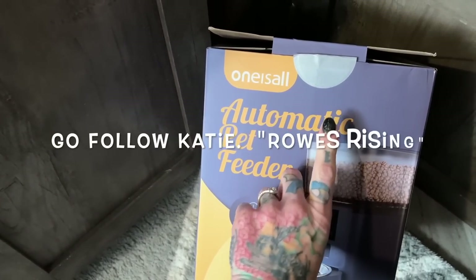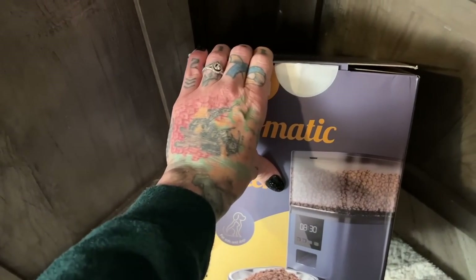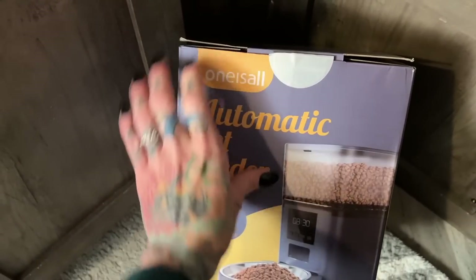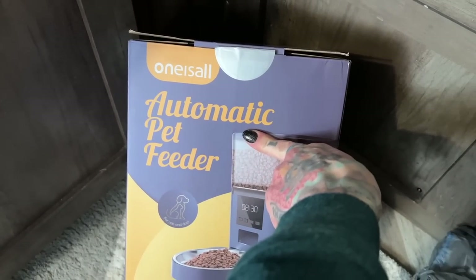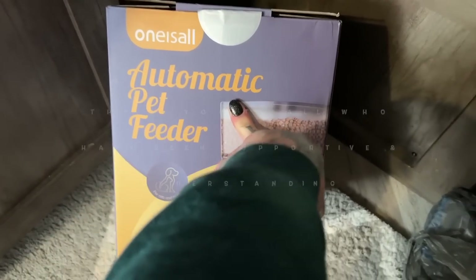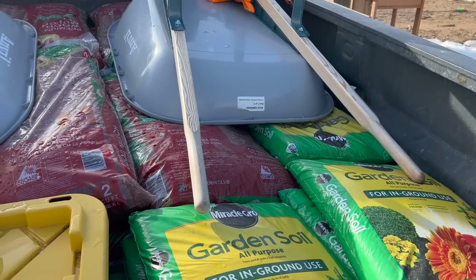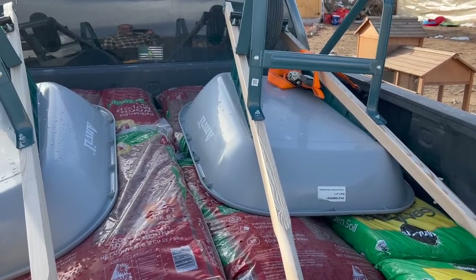We also got a box from Katie from Rouse Rising — I haven't opened it yet but I'll share with you guys what Katie sent. So those are our two little Amazon purchases this week.